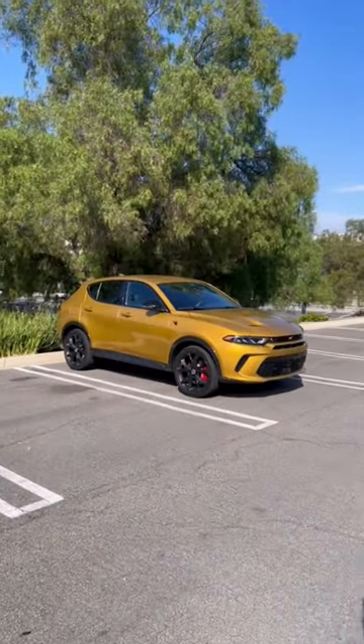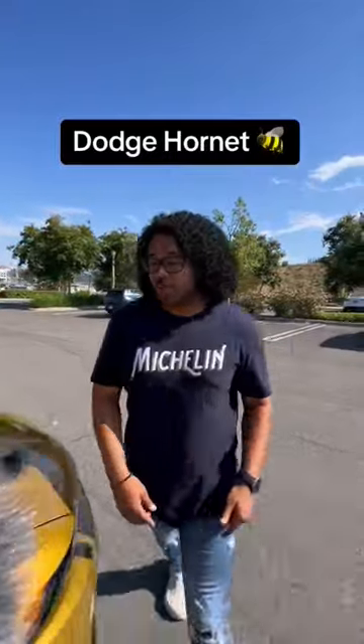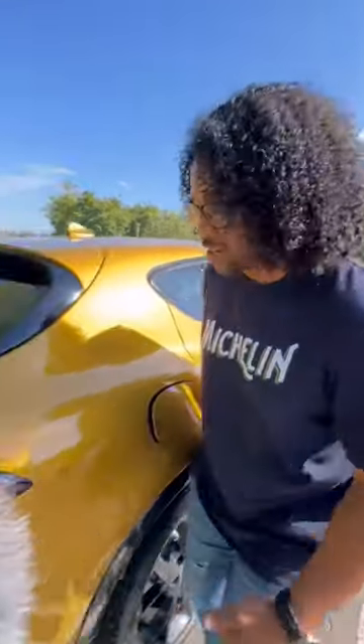What is up guys? Right behind me is the first new Dodge in a while. This is the Dodge Hornet, which is why you get this cool Hornet logo on the side. It's a small SUV, which Dodge hasn't had since I started reviewing cars.